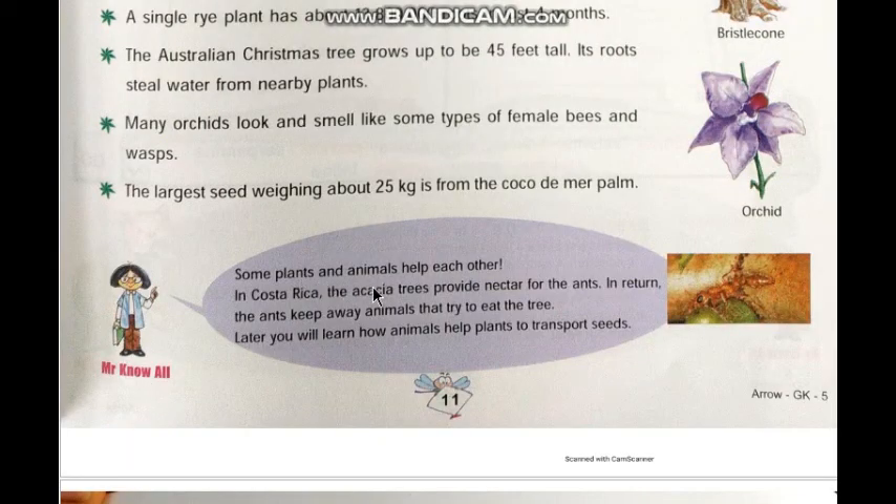Some plants and animals help each other. For example, in Costa Rica, the acacia trees provide nectar for the ants, and in return the ants keep away animals that try to eat the tree. Acacia trees and ants both help each other. Later you will learn how animals help plants to transport.